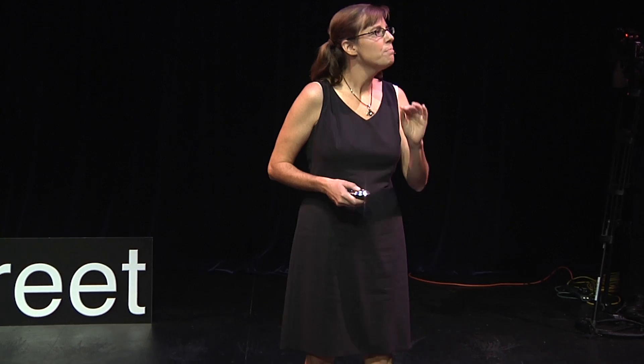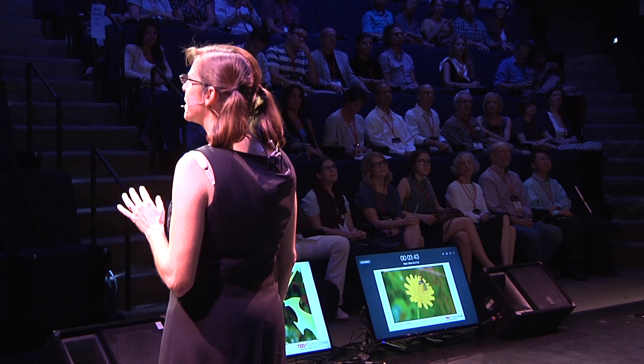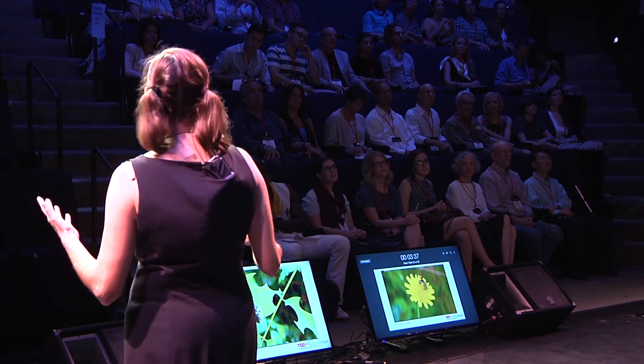In fact, honeybees supplement the work of wild bees, not the other way around. Wild bees are two to three times better at pollinating than honeybees. But pollination services should really not be the only reason why we think bees are cool — they're just cool on their own. They're so beautiful and just so interesting.